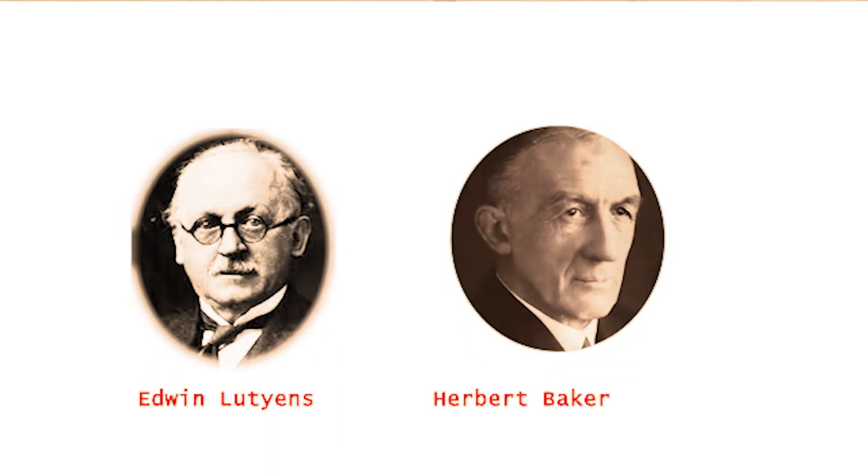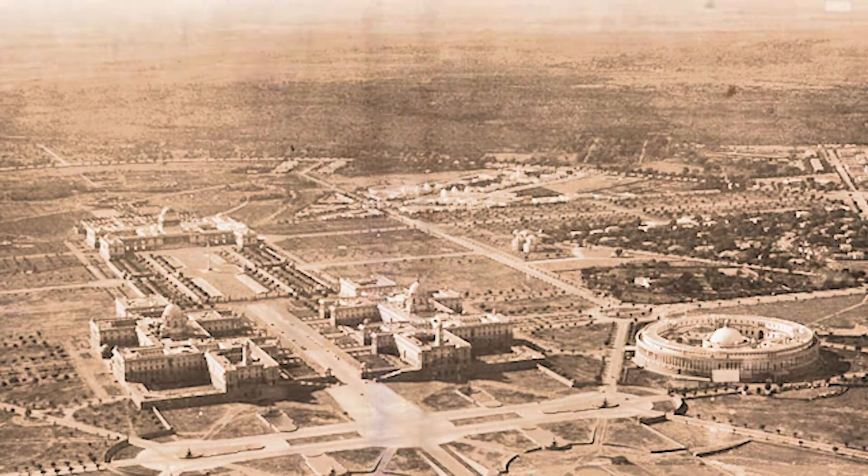The city, designed and planned by British architects Edwin Lutyens and Herbert Baker, represents new visions for India. This was inaugurated in 1931.